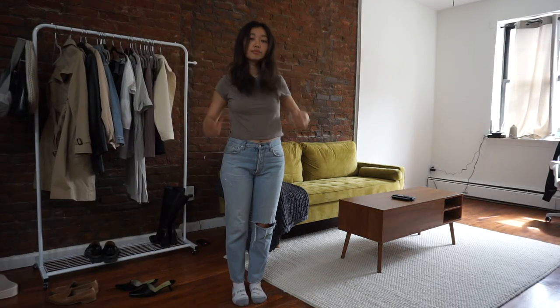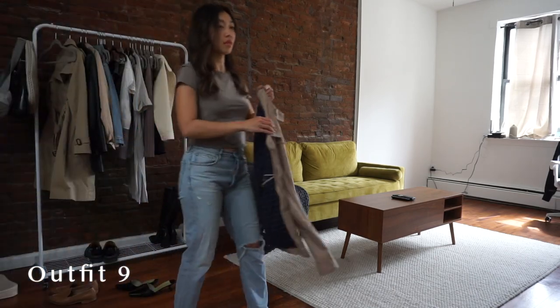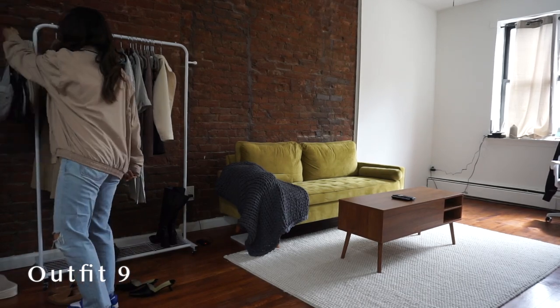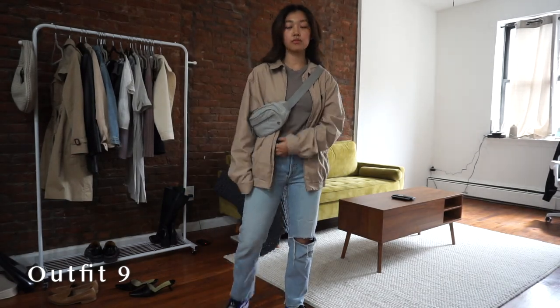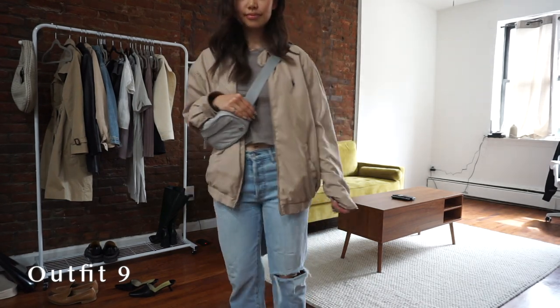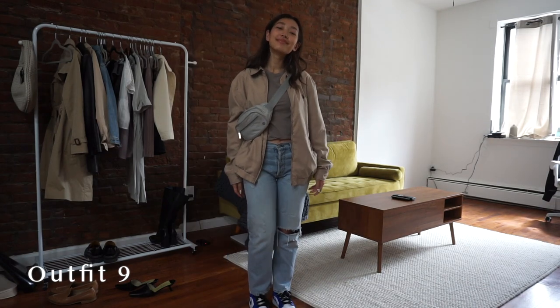This next look is taking it a little bit more casual. I wanted to wear my dad jacket here — this has been a go-to jacket for me this spring. I paired that with my Jordans and a crossbody bag. This is honestly what I look like day to day if I don't have much going on — very simple jeans and a t-shirt, but always a classic.